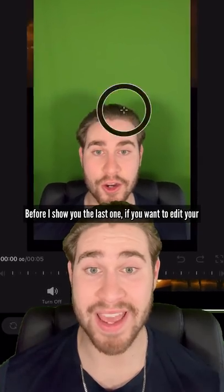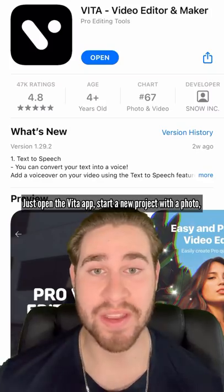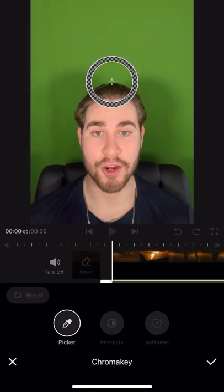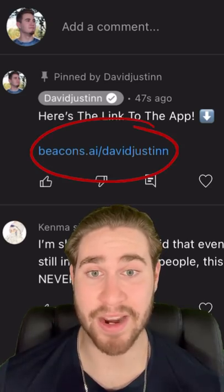Before I show you the last one, if you want to edit your own videos like I do with a green screen, then listen up. Just open the Vita app, start a new project with a photo, add yourself in using the PIP button, and use the chroma feature to remove the green screen. If you want to try it, just press the link in my comments or description.